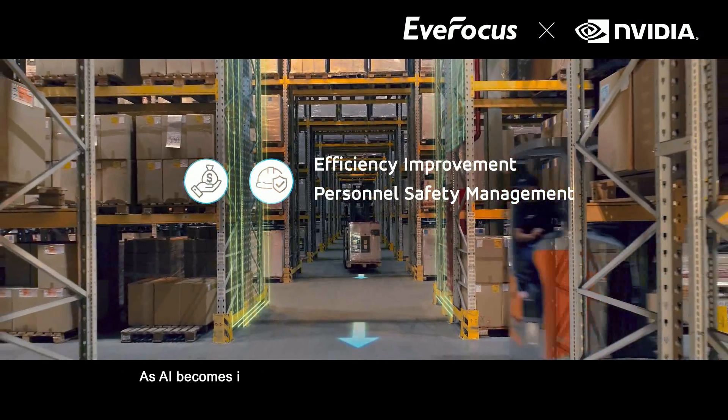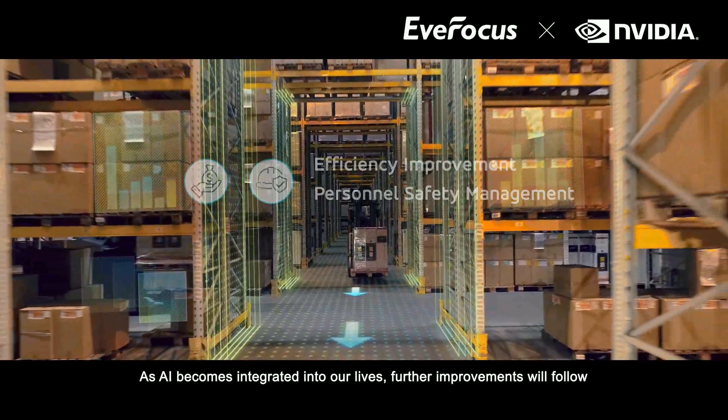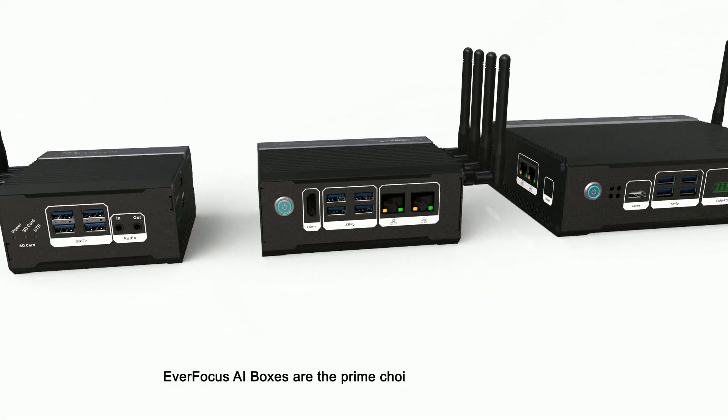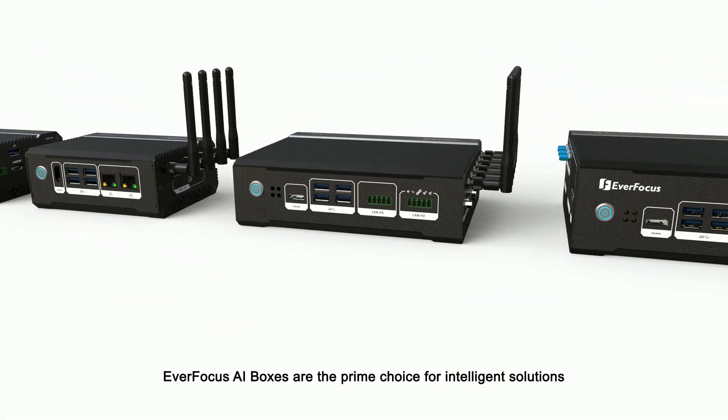As AI becomes integrated into our lives, further improvements will follow. Everfocus AI boxes are the prime choice for intelligent solutions.